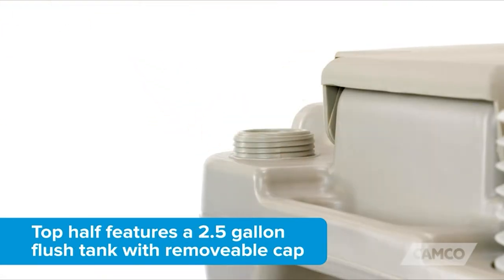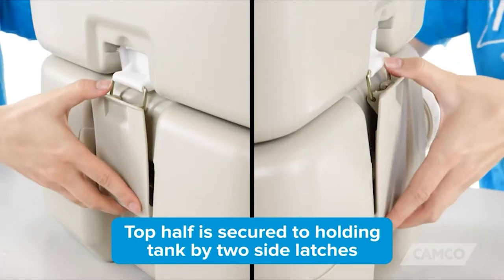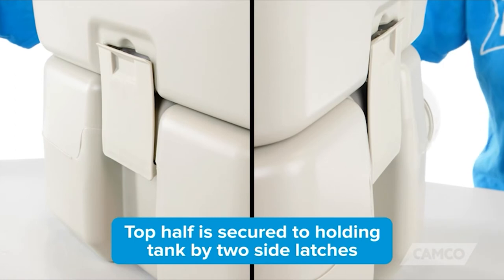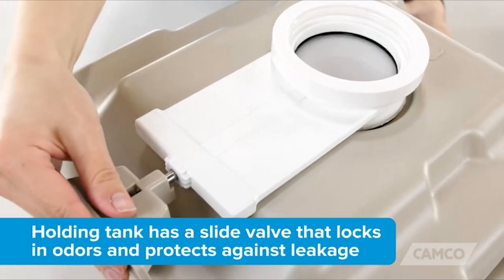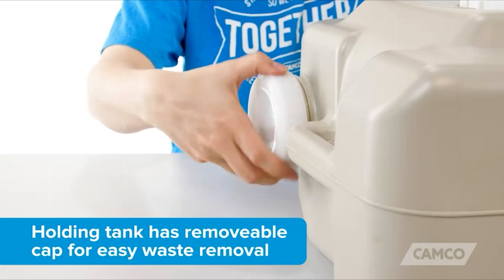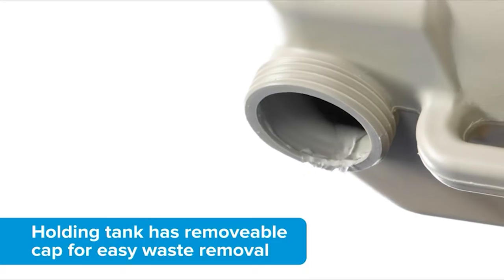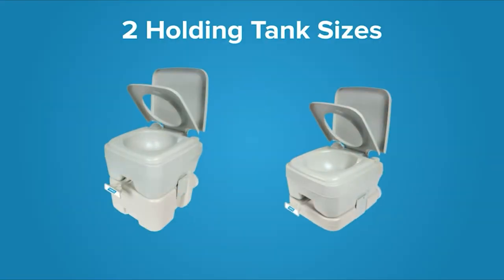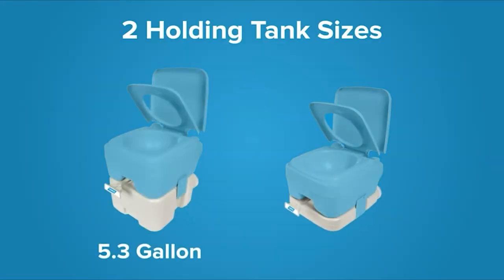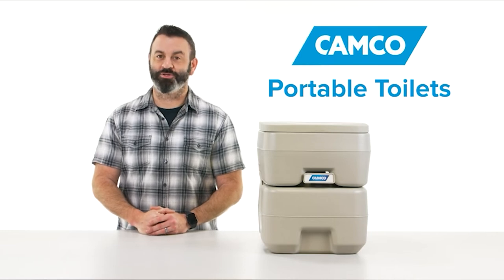The top half features a two-and-a-half gallon flush tank with a removable cap and an easy-to-use bellows-type flush. It's secured to the holding tank by two side latches. The holding tank has a slide valve that locks in odors and protects against leakage. Once detached from the flush tank, you can remove the cap for easy waste removal. The portable toilet is available in two sizes: one with a 5.3 gallon holding tank and one with a 2.6 gallon holding tank. So there you have it — Camco's portable toilets. If you don't have one, you should get one today.